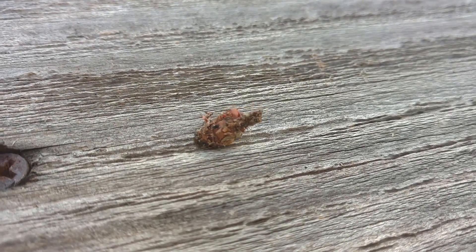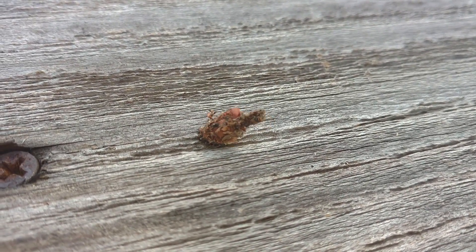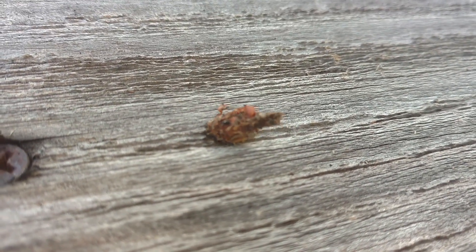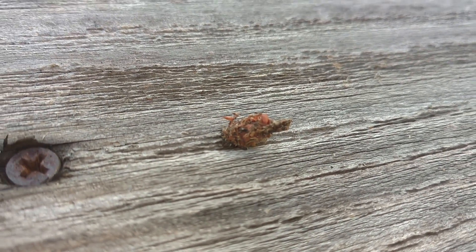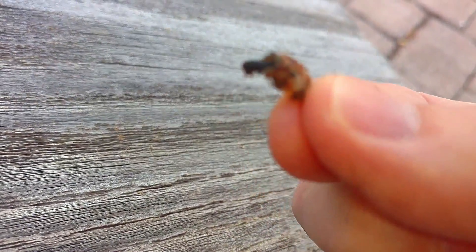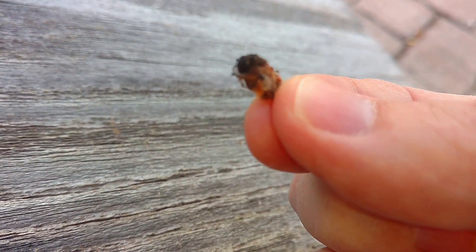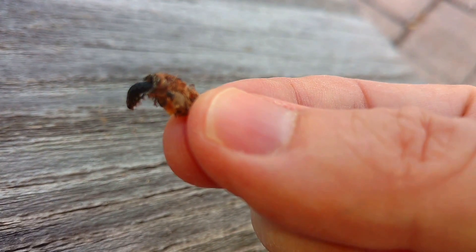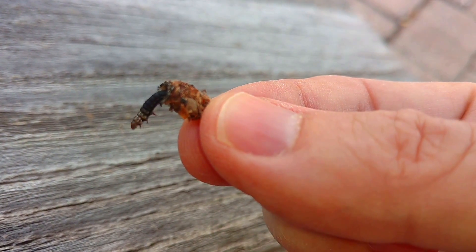The larvae of the plaster bagworm moth, or the household case bearer moth, is an unusual creature. I first noticed it when I saw what I thought was a cocoon on the screech owl nest box, but I noticed it was moving around. As I watched it, I realized that it's a larvae or caterpillar that carries its case or cocoon around with it, and then when it stops, it attaches itself and rests, and then it moves on.